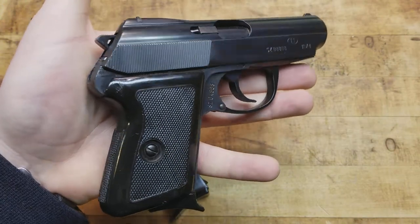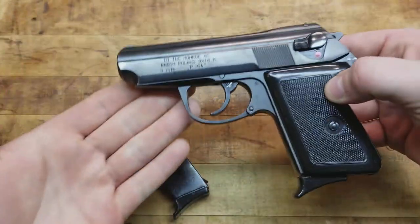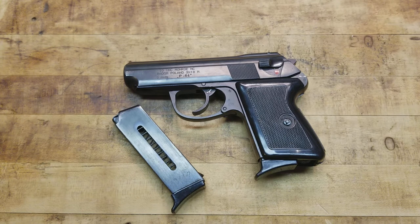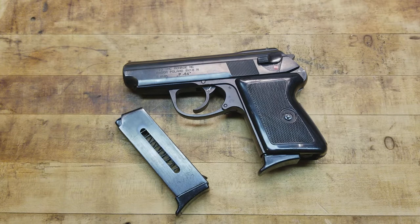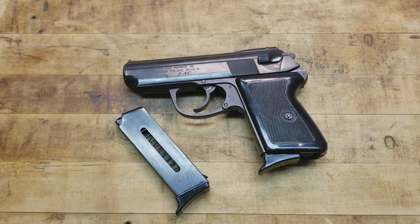A lot of guys carry these as concealed carry pieces - not just this one but Makarovs in general - because they're slim and more powerful than a .380. The 9x18 is in between 9mm which is 9x19, and 9x17 which is .380, so it's a little more powerful and better ballistically than .380 ACP. The guns are all-metal construction, durable, with a fixed barrel blowback design like most .380s, making them very inherently accurate and extremely reliable.